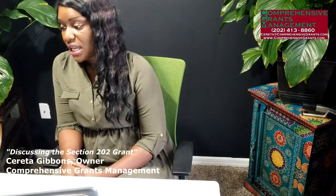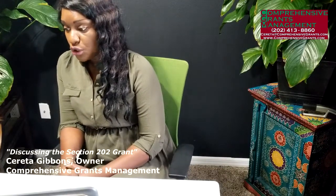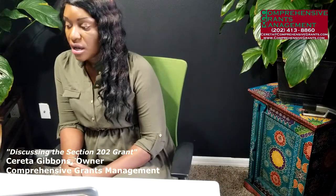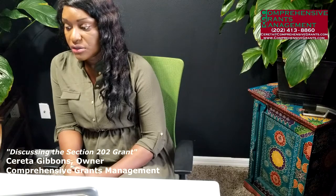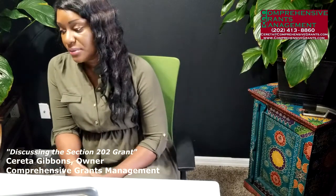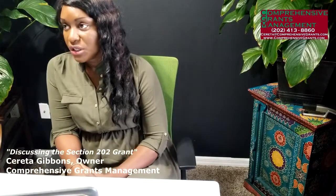For these elderly units, HUD defines elderly as 62 years old and older, so the minimum age is 62. Both parties confirmed that works and would be good.